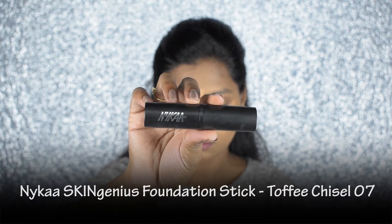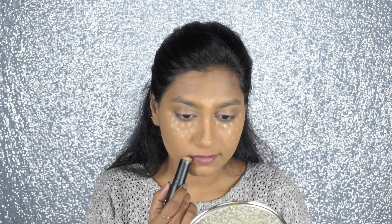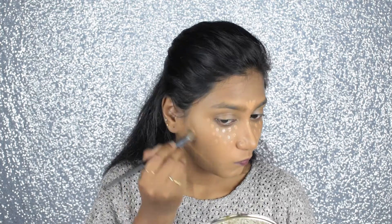I'm taking the Nykaa stick foundation to contour my face and applying it around my mouth for the illusion of fuller lips. This is a tad bit darker than my skin tone, which gives a natural shadow to the face.